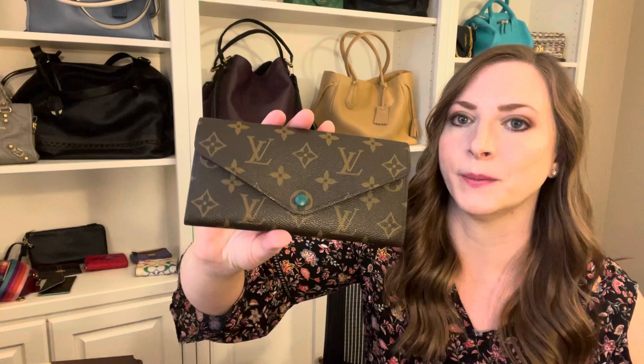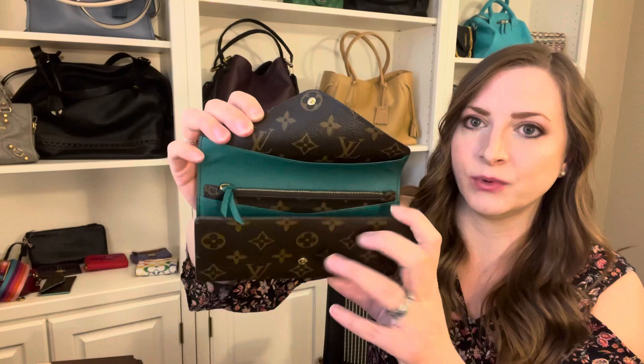So it opens like so, just a little snap here, and then you can see when you open it that beautiful pop of color on the interior. You have six card slots here plus you have an area here for cash.